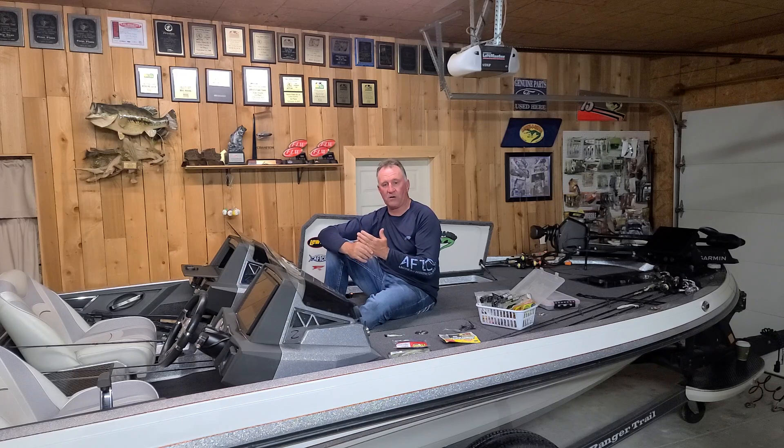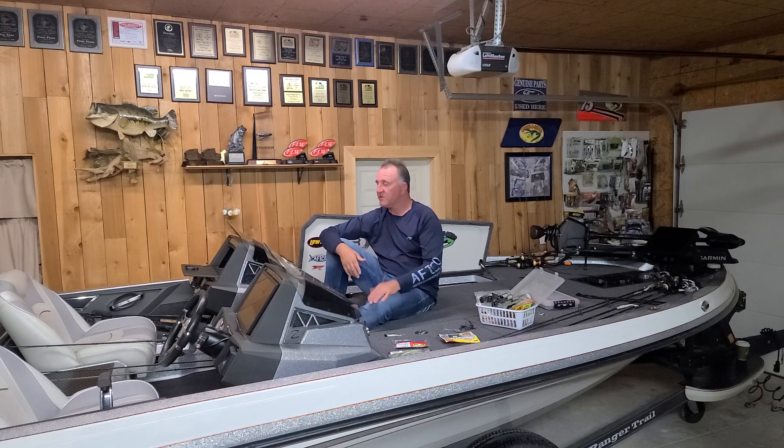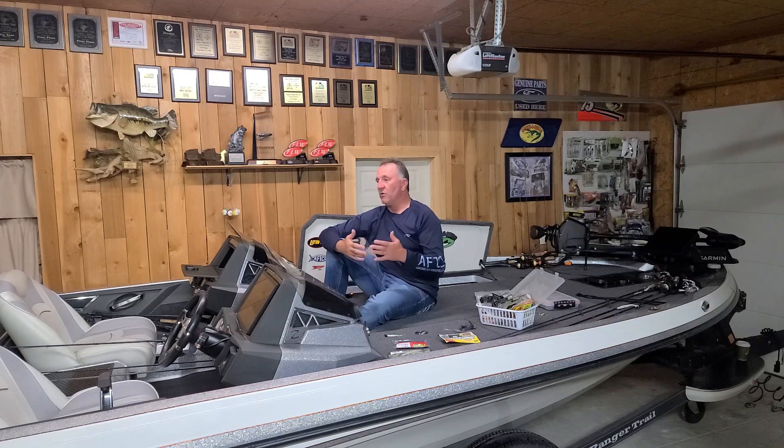We've got a lot of current coming through the lake. They're flushing it out, trying to keep the lake pretty stable. We've talked a lot about the spawn the last few weeks. This past week, all the crappie I cleaned — every one of them were full of eggs, so they haven't spawned yet.